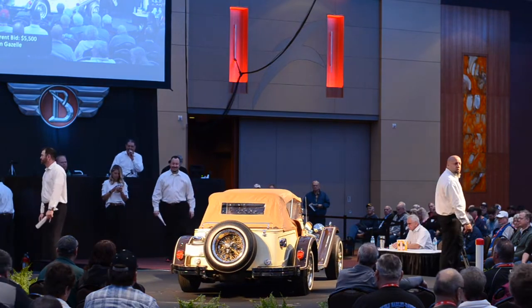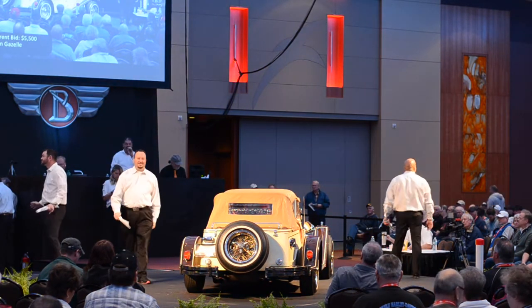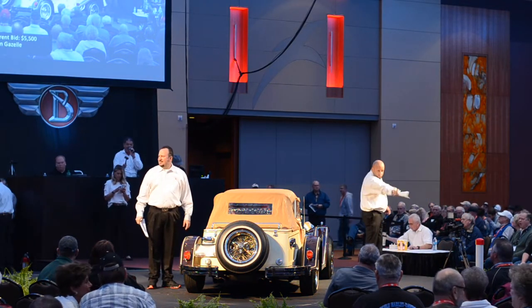Bidding starts at $5,500. The auctioneer pushes toward $6,000, noting the accessories and features. We're going to sell it at $6,000.